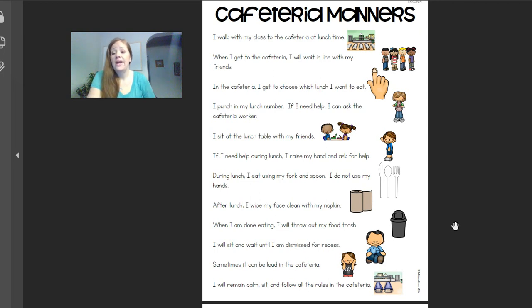Question number eight: can you leave the cafeteria whenever you want? Can you just get up and leave whenever you want? No. We go together as a group. If you have to go to the bathroom, you ask to go, and then Miss Amy or one of our paras will help you with that. But you don't just get to get up and walk away. So no, you don't get to leave the cafeteria anytime you want.